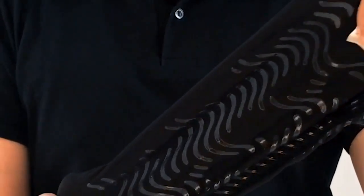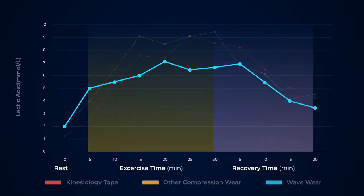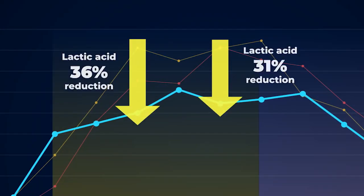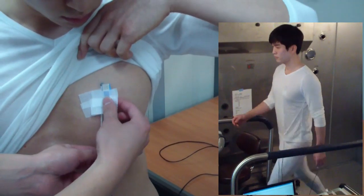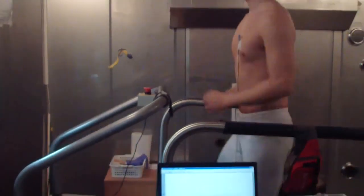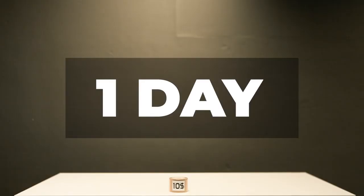Wavewear reduces swelling, promotes blood circulation, and can also help with warm-ups and cool-downs. Wavewear can reduce up to 35% of lactic acid that causes muscle fatigue. It reduces unnecessary vibrations of the muscle, preventing delayed myalgia.